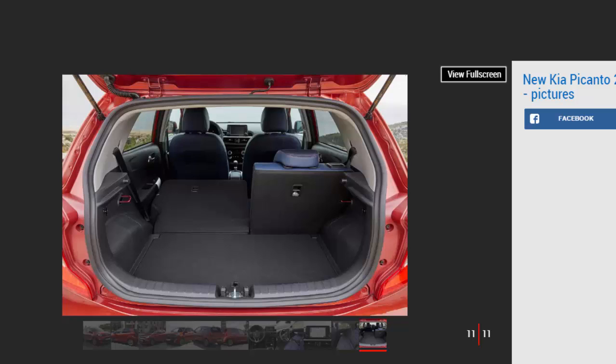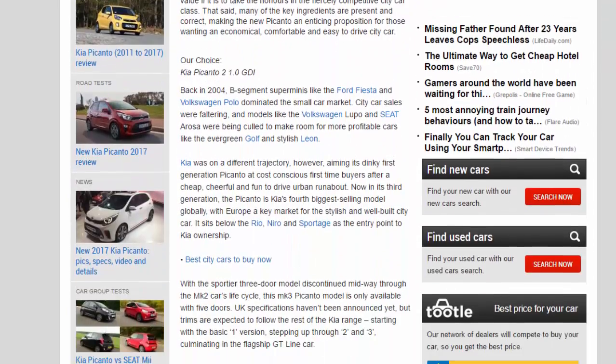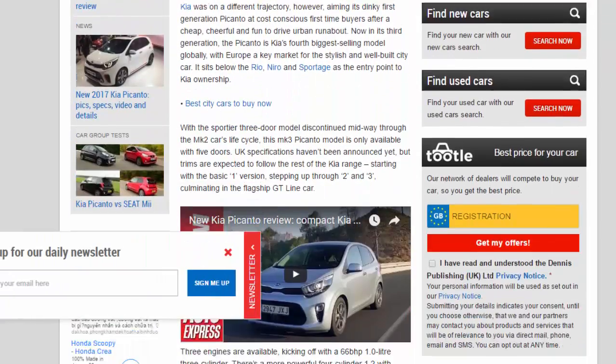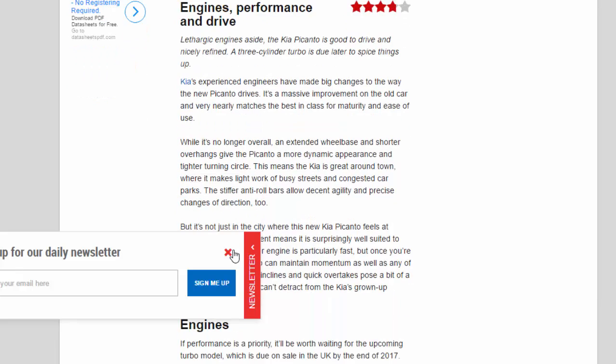Engines, performance, and drive. Lethargic engines aside, the Kia Picanto is good to drive and nicely refined. A three-cylinder turbo is due later to spice things up. Kia's experienced engineers have made big changes to the way the new Picanto drives — it's a massive improvement on the old car and very nearly matches the best in class for maturity and ease of use.